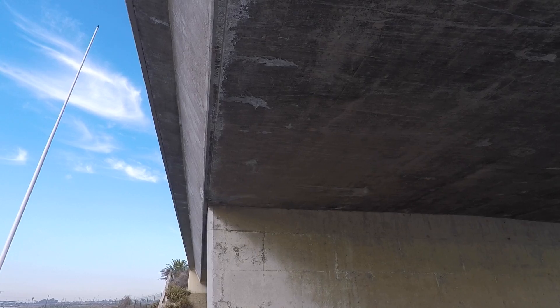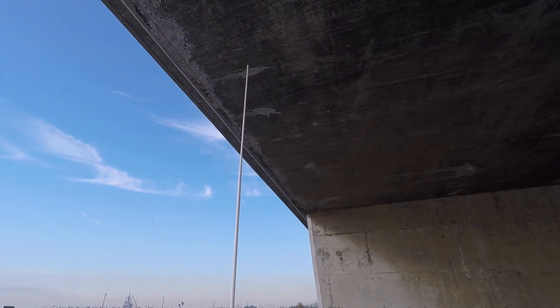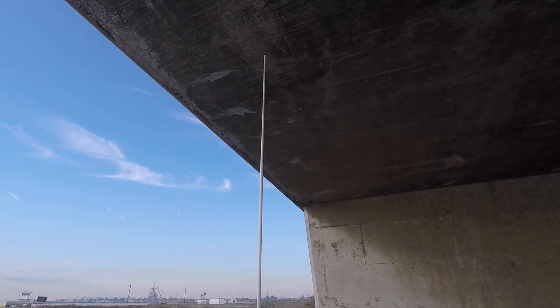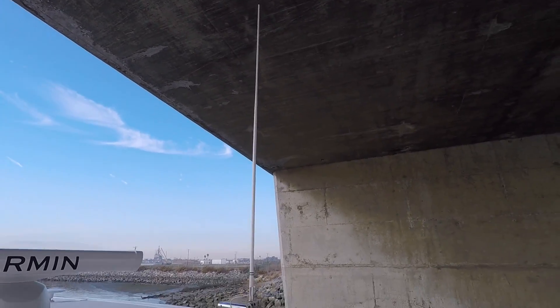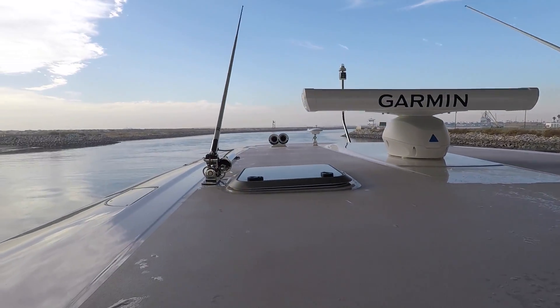You have about two feet of clearance — three feet of clearance. Go ahead and put them down just for my video, though. And there they go. How cool is that?